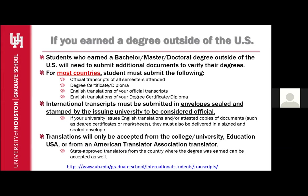International transcripts must be submitted in an envelope sealed and stamped by the issuing university to be considered official. If your university issues English translations or attested copies of your documents such as your degree certificate or mark sheets, they must also be delivered in a signed and sealed envelope. Translations will also be accepted from the college or university you attended if they provide those. Otherwise, we can also accept EducationUSA translations and translations made by an American Translator Association translator. State-approved translators from the country where your degree was earned can also be accepted.